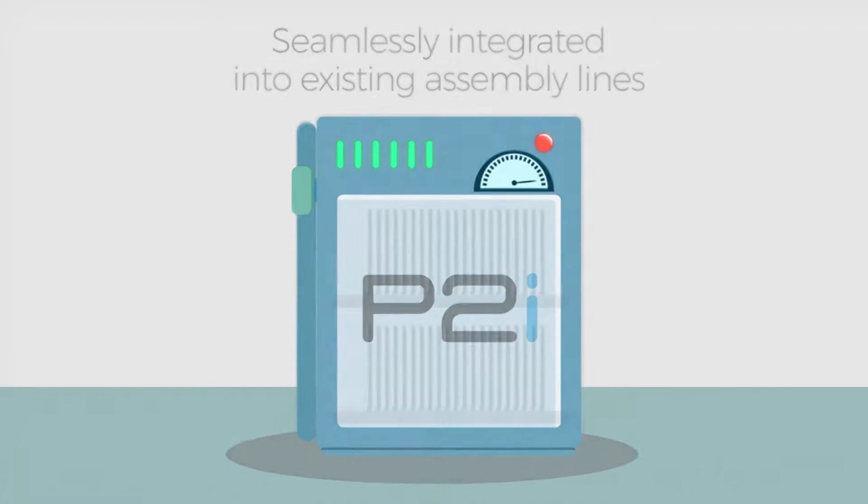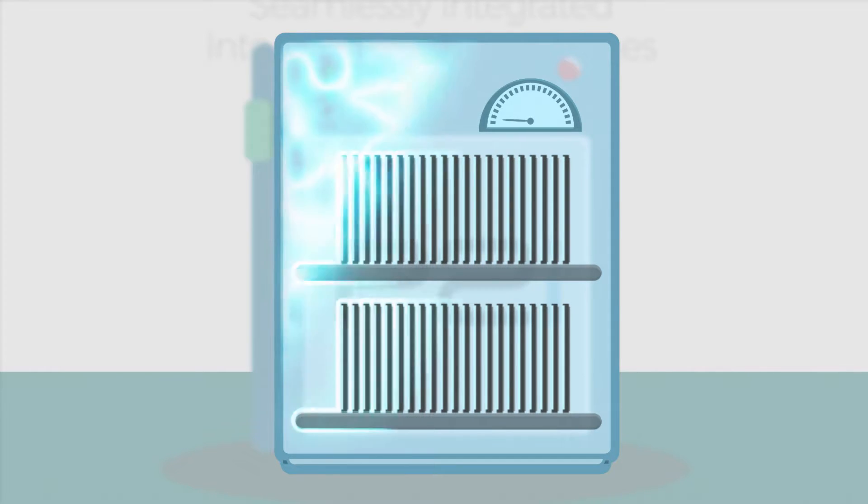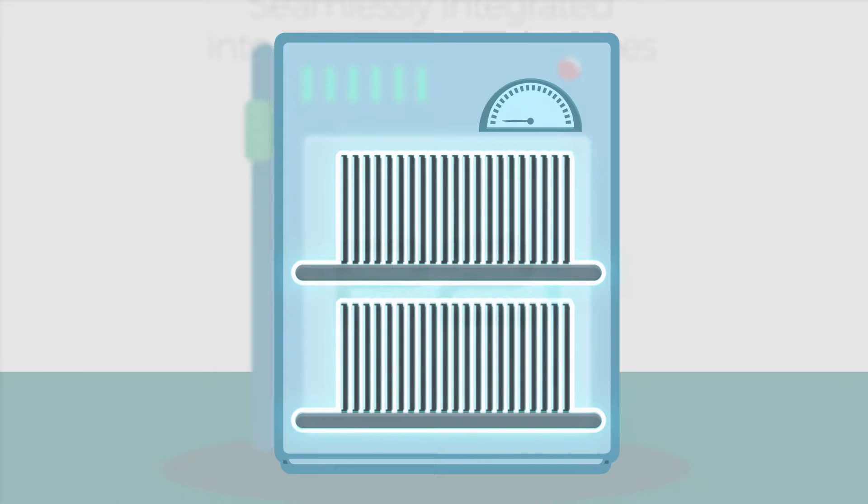The product is placed into the P2i machine, and the process begins by lowering the air pressure within the chamber. Once the pressure has been reduced, a plasma process then activates the entire surface of the device.